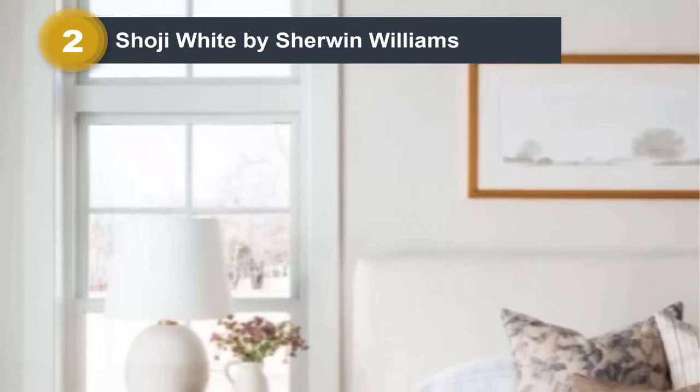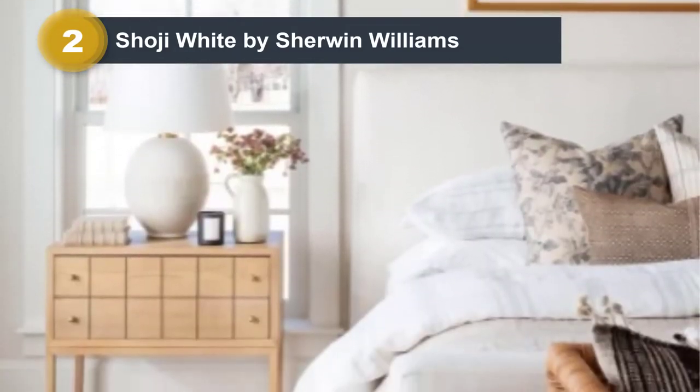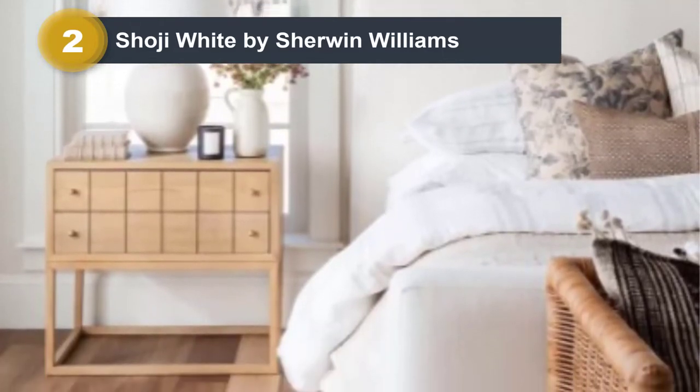Shoji White also works well with deep hunter greens, grays, and neutral stone. Plus, Shoji White is becoming a pretty popular color with our designers.